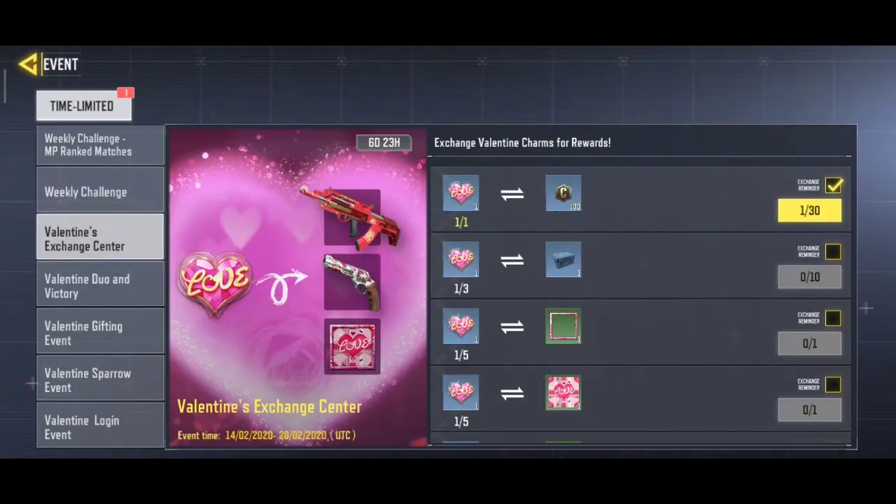Do keep in mind that you have to use these charms within the event — on the seventh day they can expire. Last time people let their holiday notes expire and could not exchange them. So you have to collect and exchange in time.